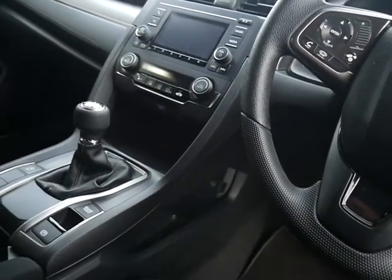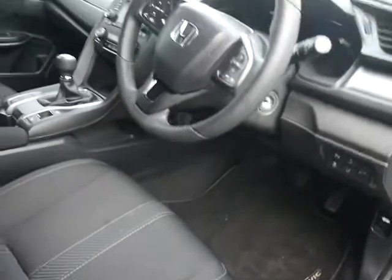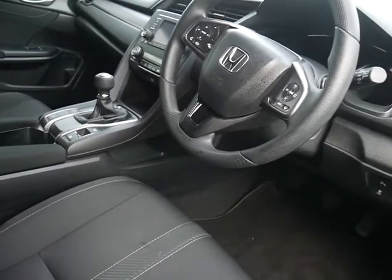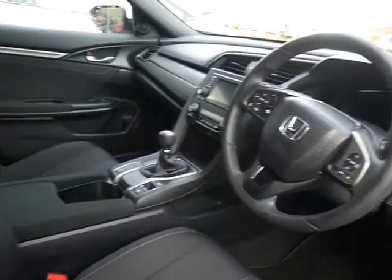The electronic parking brake with brake hold works like an automatic handbrake. You've got automatic lights. The car also benefits from lots of really clever safety features such as lane departure warning and lane keep assist. The cruise control is adaptive, so it locks onto the car in front.